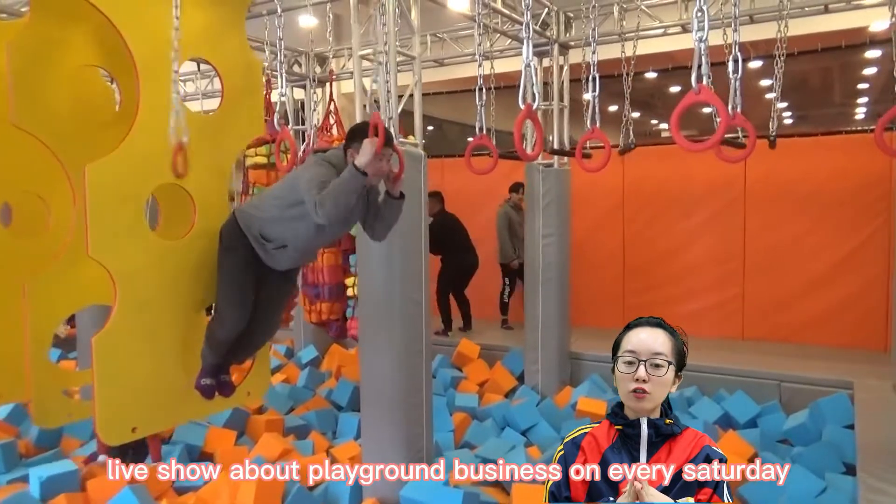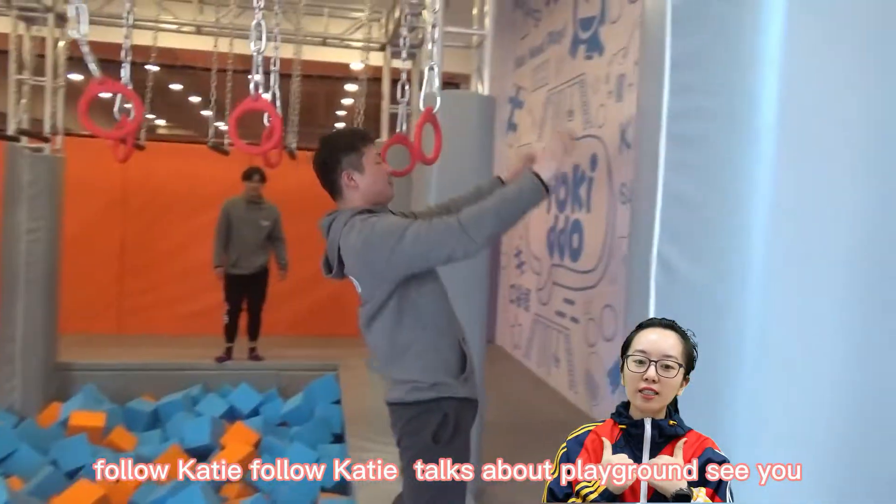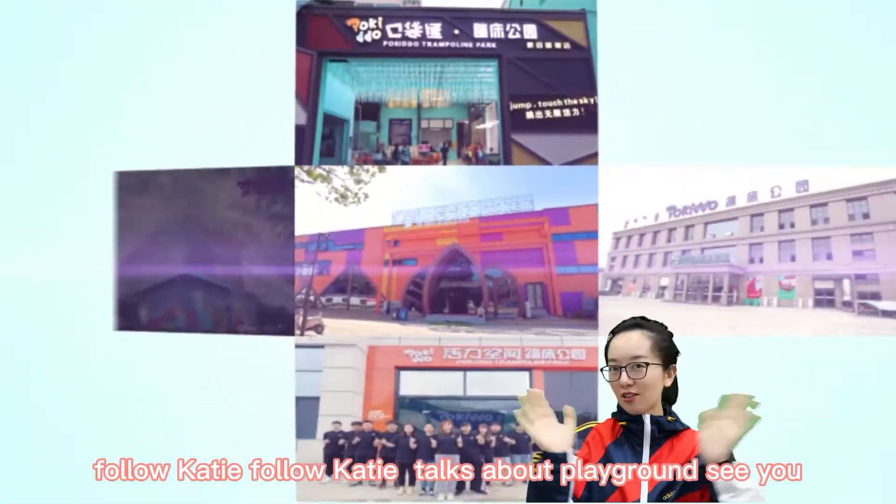We will have a live show about playground business every Saturday. Follow KT Talks About Playground. See you!